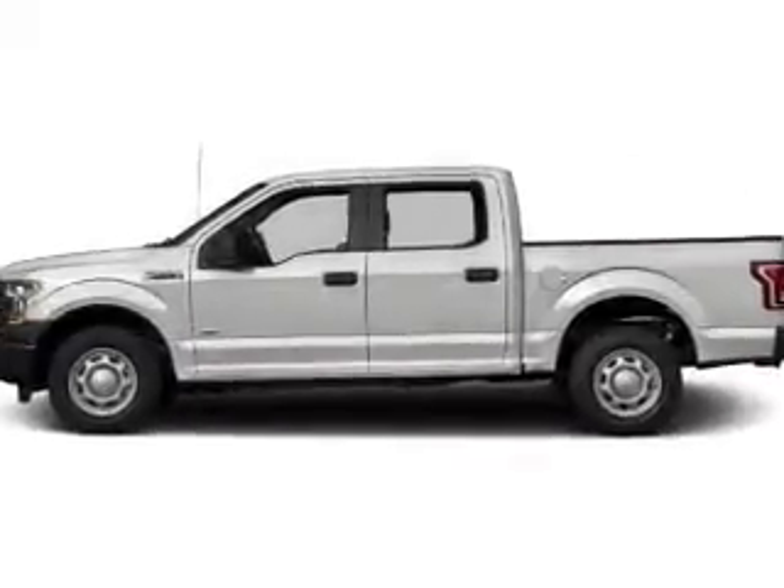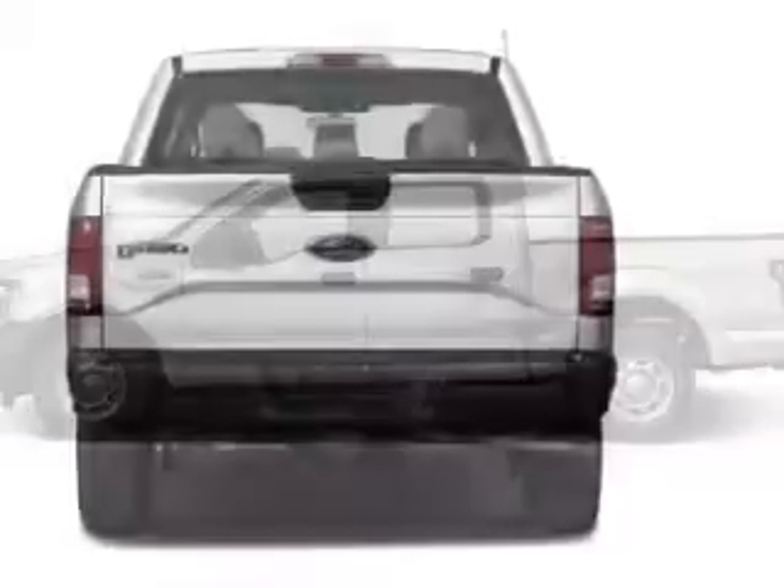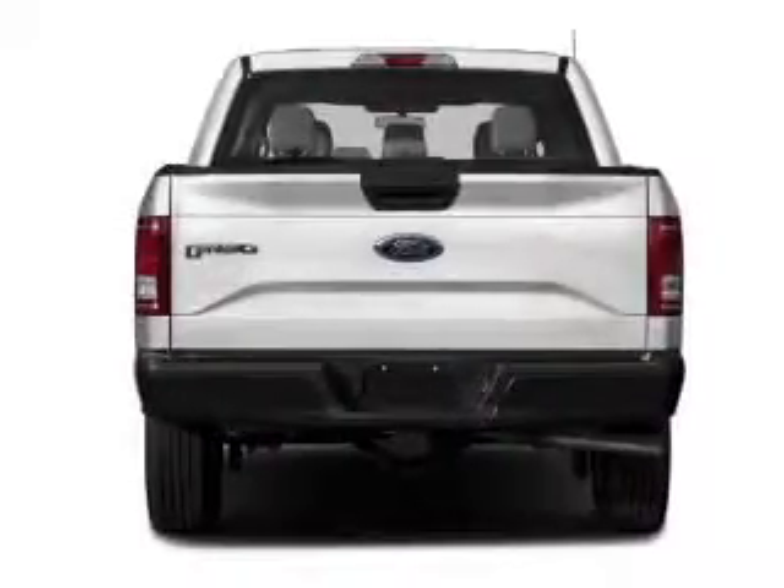Front ventilated disc brakes, anti-lock brakes, and child safety locks. Great quality at a great price. Call or click to contact us today.